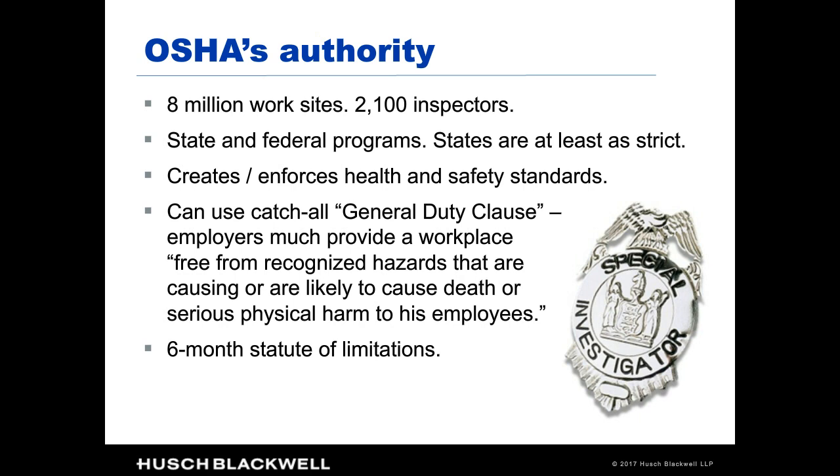OSHA's focus is both on safety and health. For the most part, the requirements are put forth in detailed regulations on every conceivable subject — from guarding dangerous equipment to wearing protective gear, training requirements, and the like. In addition, OSHA has a catch-all: under the general duty clause, every employer is required to provide a workplace free from recognized hazards that are causing or likely to cause death or serious physical harm to employees. So even if a particular regulation doesn't apply to a situation, OSHA has the latitude to enforce and issue citations under that general duty clause.